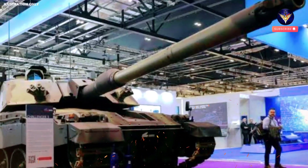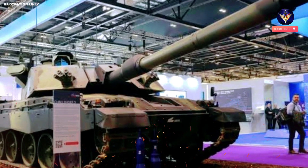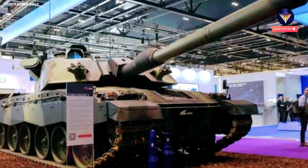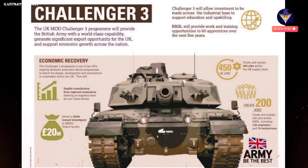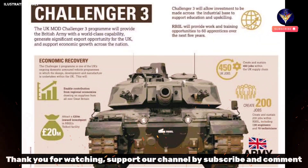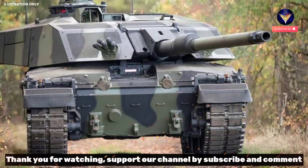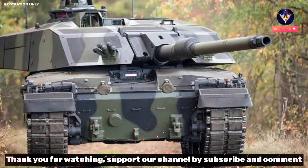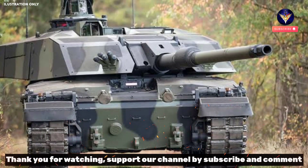The all-new turrets are the most significant part of the upgrade, but other work addresses the hull, main gun, and various systems. The steel structures will house the turret subsystems which will ensure Challenger 3 is a network-enabled, digital main battle tank with state-of-the-art lethality, upgraded survivability, plus world-class surveillance and target acquisition capabilities, the British Army added in a media release.